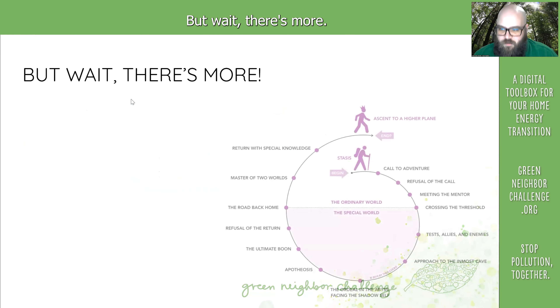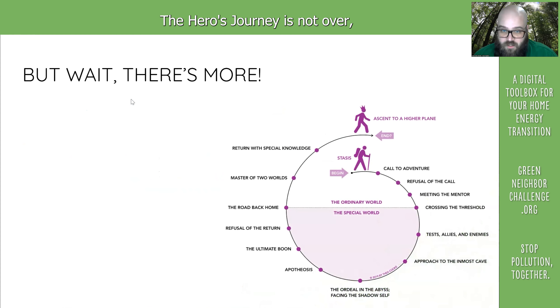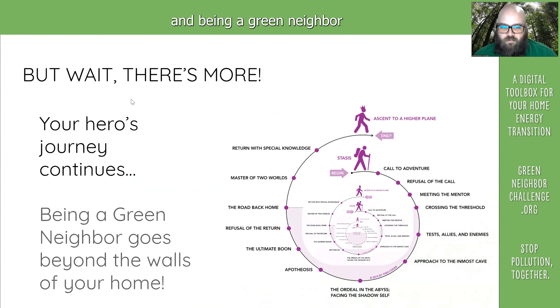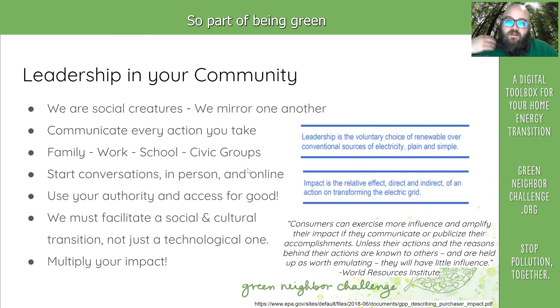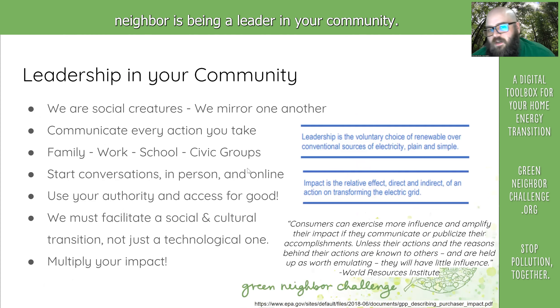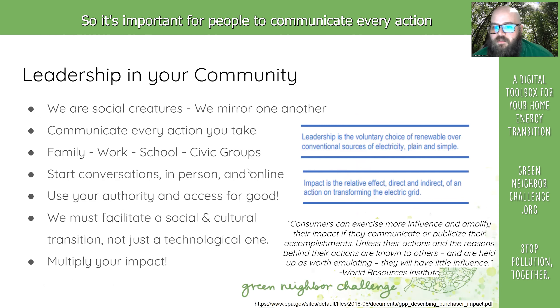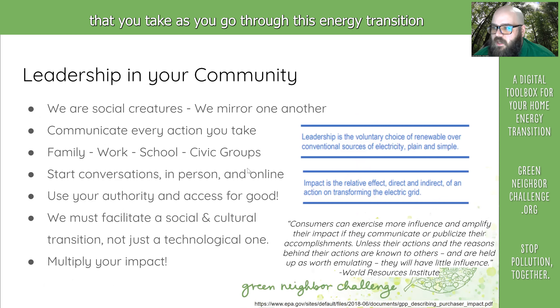But wait, there's more. The hero's journey is not over, and being a green neighbor goes beyond the walls of your home. Part of being a green neighbor is being a leader in your community. We are fundamentally social creatures — we mirror one another. So it's important for people to communicate every action that you take as you go through this energy transition.